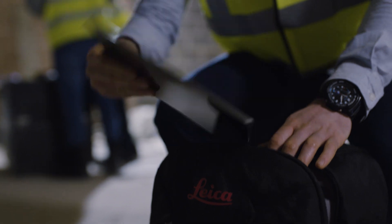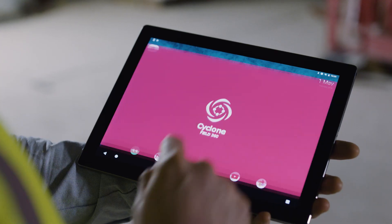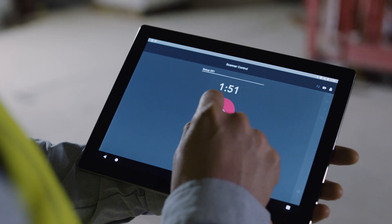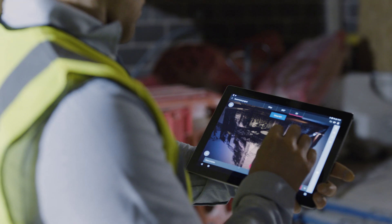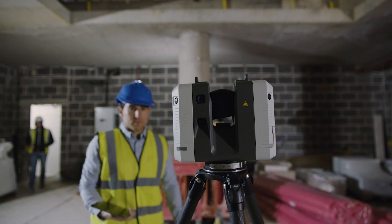All I need to do is grab my tablet and at the touch of a button I'm ready to go. Within minutes I've got the whole picture — a full data cloud and imagery, straight to my tablet ready to be checked.